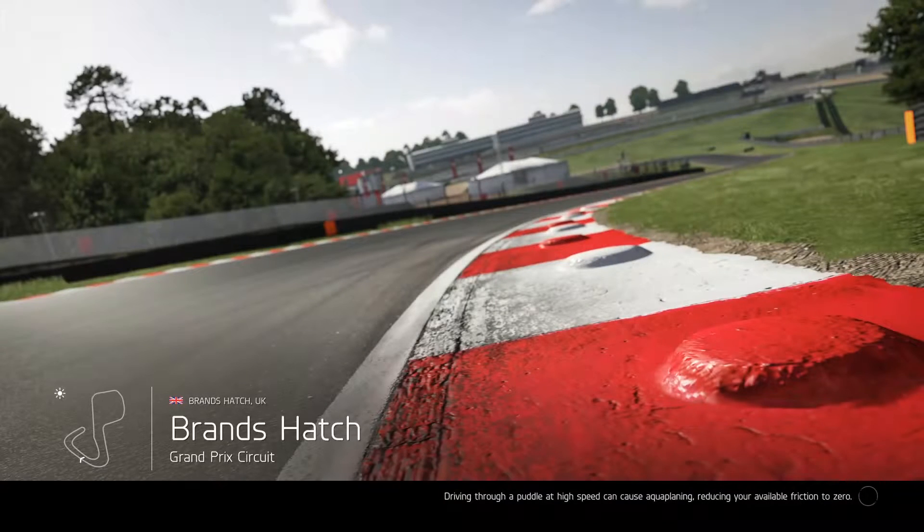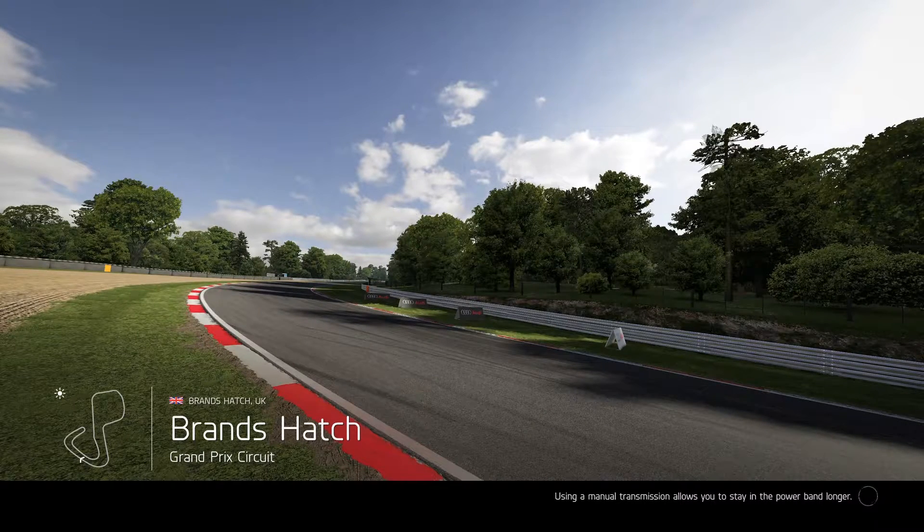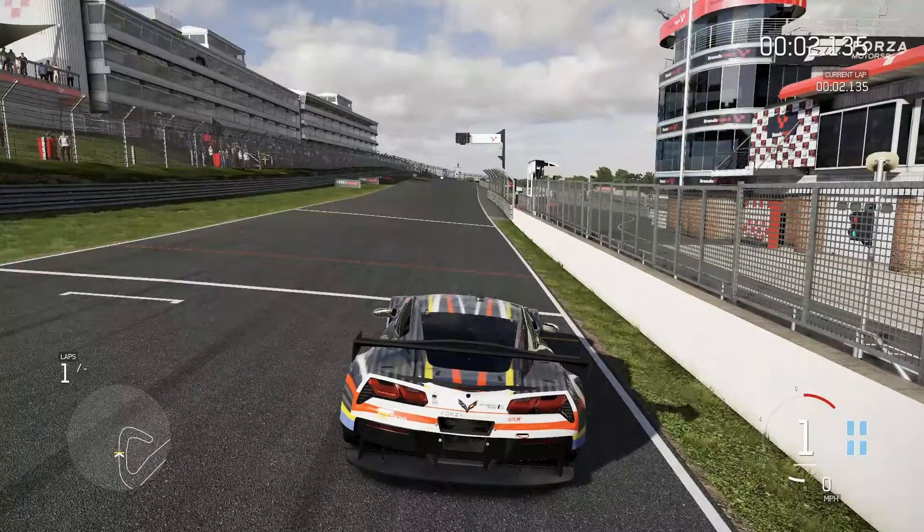Let's do Brands Hatch - haven't done Brands Hatch in a while, I can't remember the last time I was here. I kind of like this track because if you look down there on the bottom left it's got some sweepers, some hairpins, some kind of 90-degree angle things going on. It's a really good track for different types of curves.